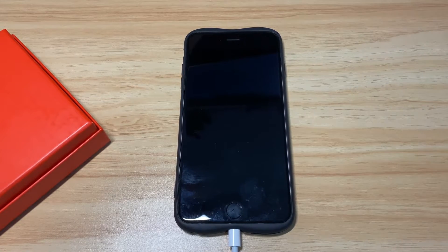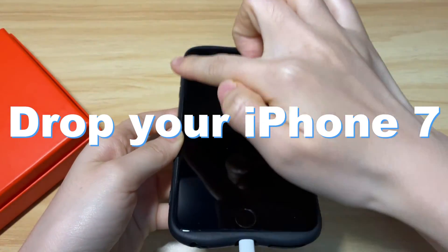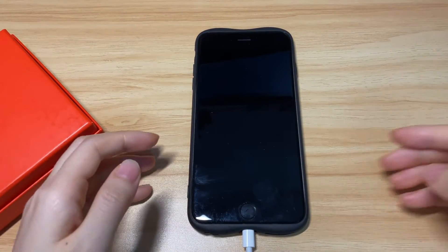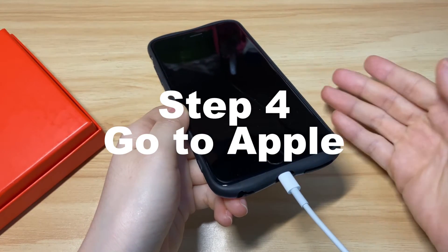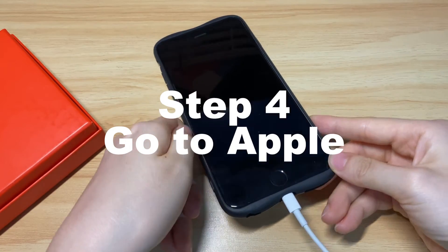Sometimes your iPhone 7 still works but the screen is black — you can hear calls and feel vibration when pressing the home button. In that case, the screen might be broken and the LCD cable may have loosened. This can happen if you've ever dropped it on the ground or into water. You can check by connecting it to iTunes or Finder. If it can't be recognized, it's likely a hardware problem and you should bring it to your nearest Apple-certified repair center for professional repairs.